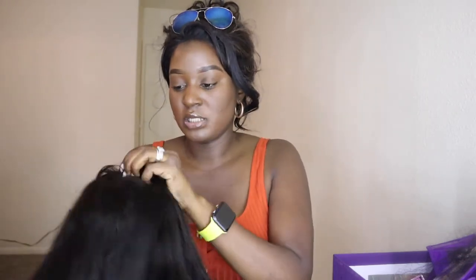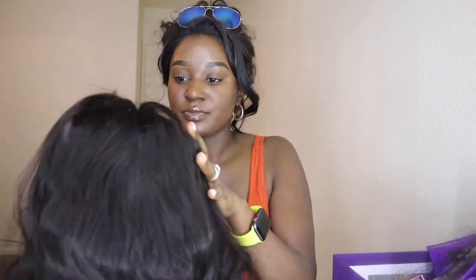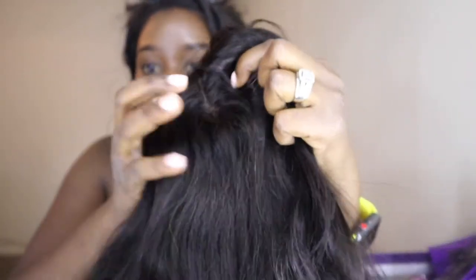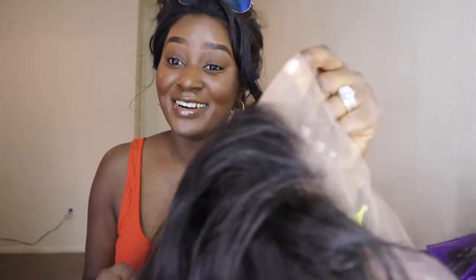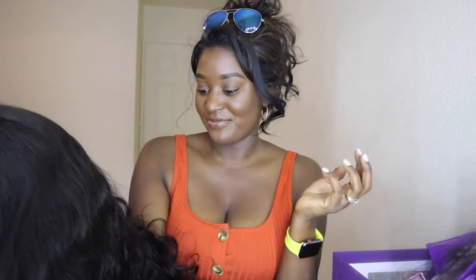So this will be very interesting. This is the wig guys — it is 18 inches. It smells like regular weave that you would get from anywhere, so it doesn't smell like anything in particular. Since it's the full lace, you can do a part literally anywhere. I'm so excited about this. It's a body wave and it looks good so far. I'm going to go ahead and put this on my head and see how it looks.